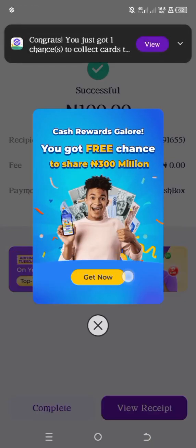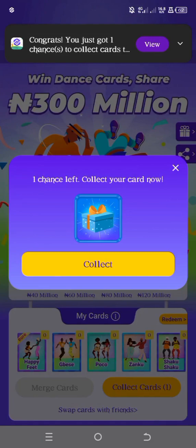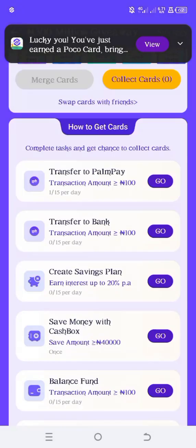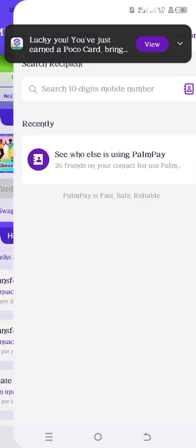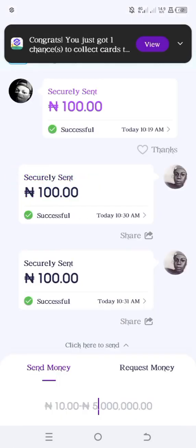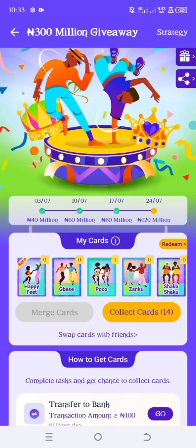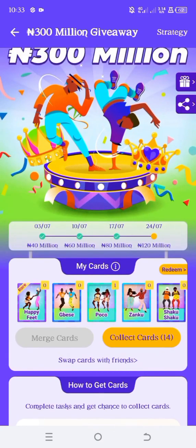So once you transfer, tap on get now. I'm going to tap on it. As you can see, I have one chance. I'm just going to tap on collect cards — I was given a PocoCard. Now I have to do it again. Tap on get now, you can tap on complete. I want to do it over and over again so I can shake all at once. So now I'm done 14 times and I've actually completed this task.